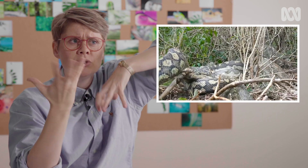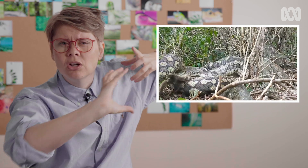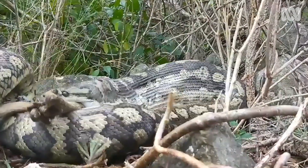We've got a carpet python eating some sort of macropod — a little wallaby type thing — and it's really going for it. It's really interesting because the body of the snake is all curled up and tense and really working. Basically every part of a snake's body is all muscle, and it's working every single one of them. Let's go to the next one because I'm feeling sick.